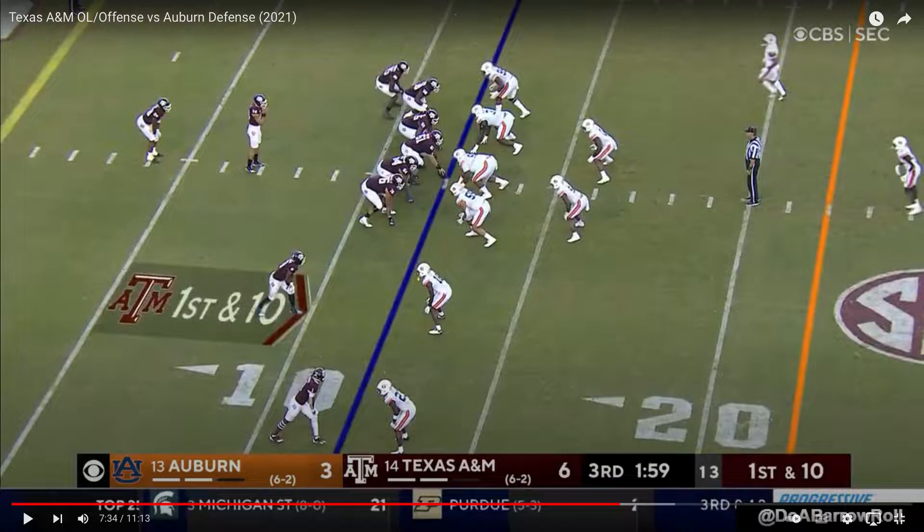Hey everybody and welcome to Matthew's Film Room. Today we're going to be breaking down Kenyon Green, 6'4", 324, All-American Guard slash tackle for Texas A&M University.